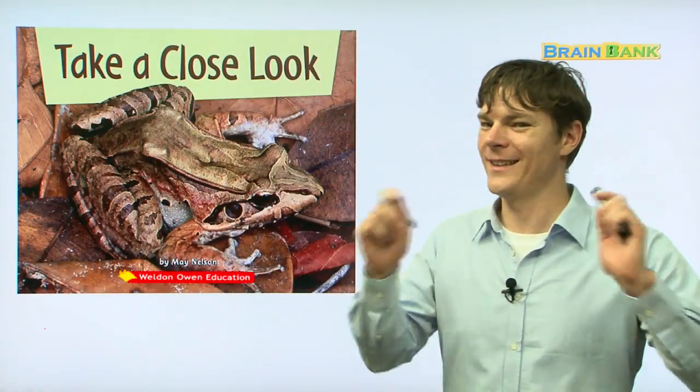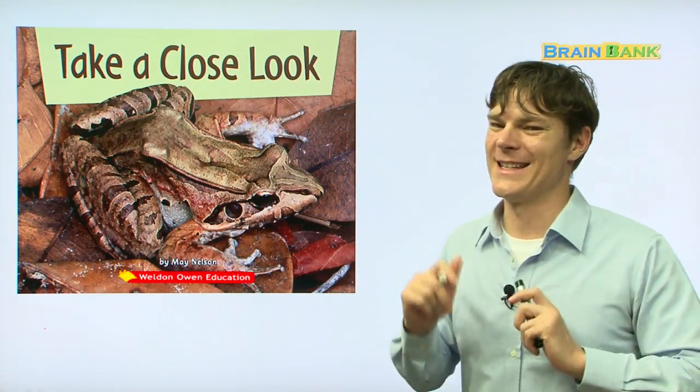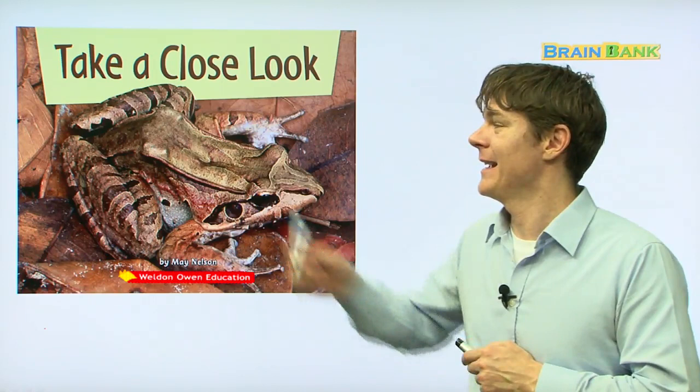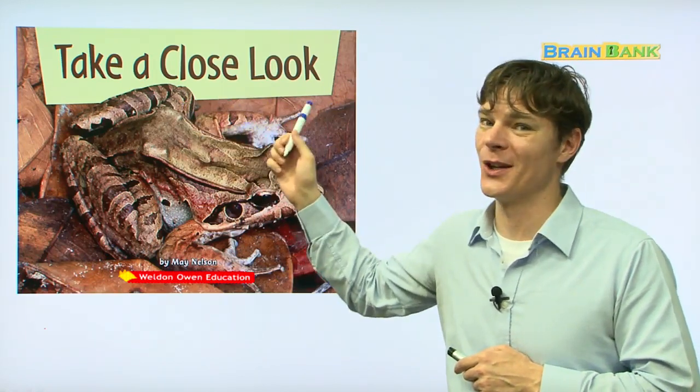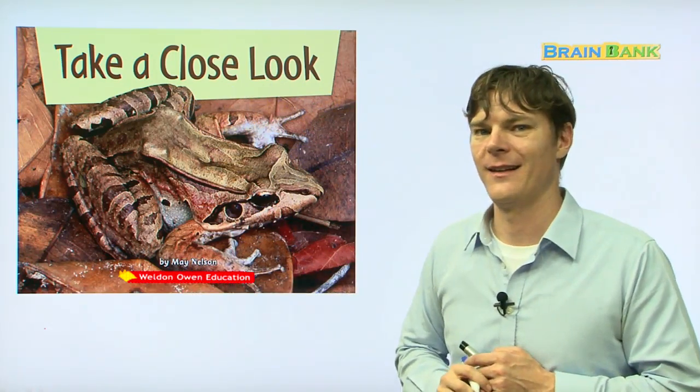Hi boys and girls, it's Elias. I'm going to be your teacher for this book today. The name of this book is Take a Close Look, and it's written by May Nelson.